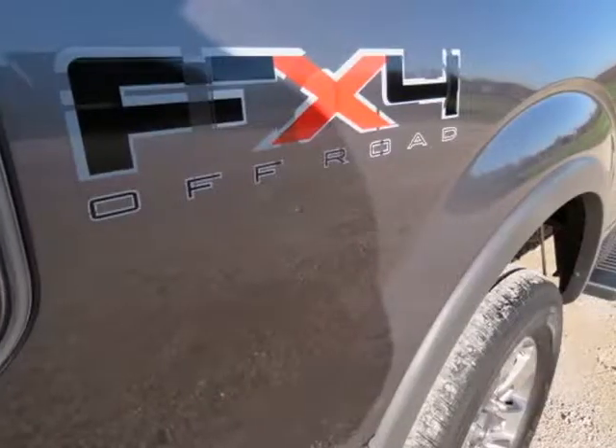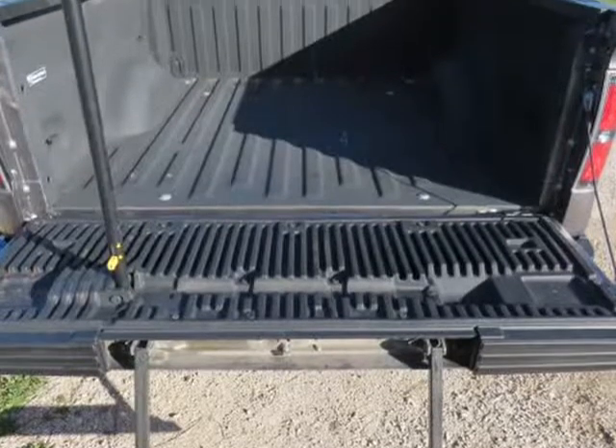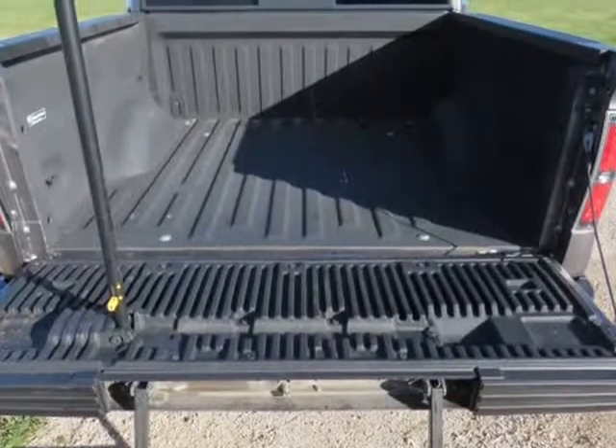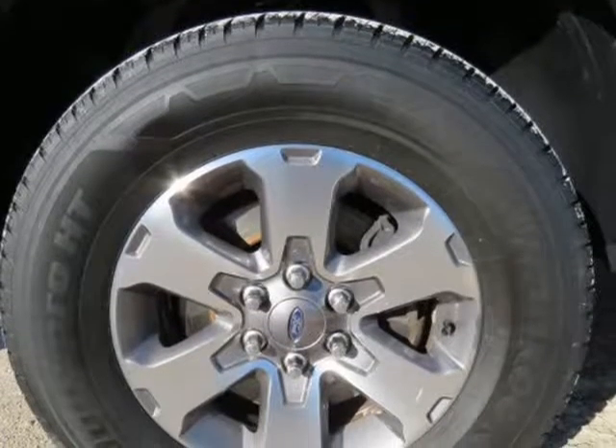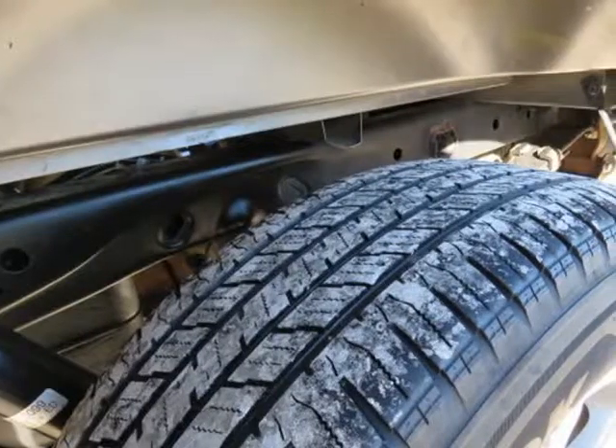Motor is a 5.0L V8 gas motor. 6-speed automatic transmission with optional tap shift turn dial, 4WD, electric locking, 3.73 gears. Factory aluminum alloy wheels with P275/65R18 Hancock Dyna Pro tires.